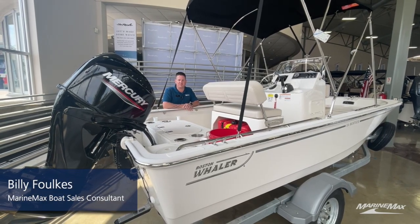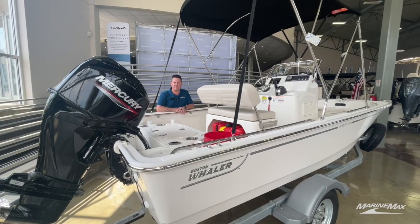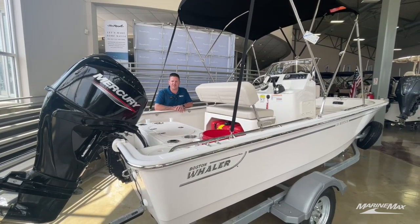Hey everyone, Billy Foulkes with MarineMax Houston Boston Whaler Boats. Today I wanted to tell you about one of the only 15 Montauks we have in our national inventory, and it's here in Houston.